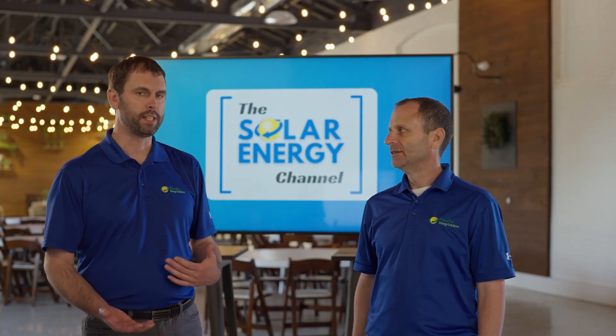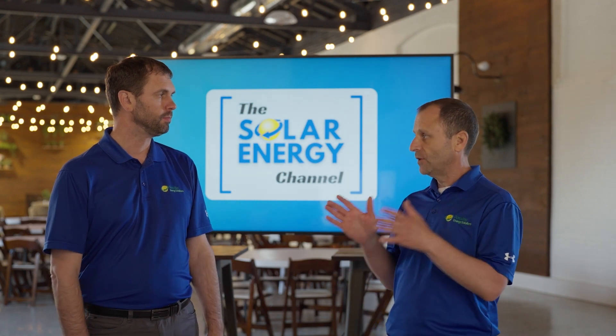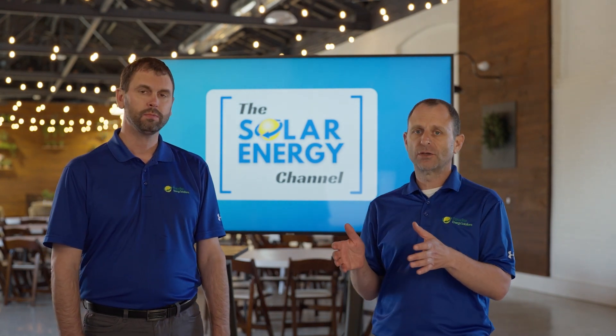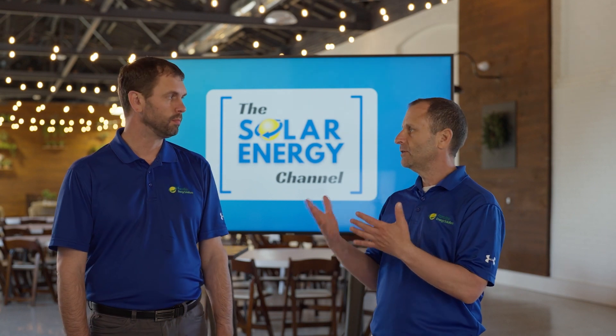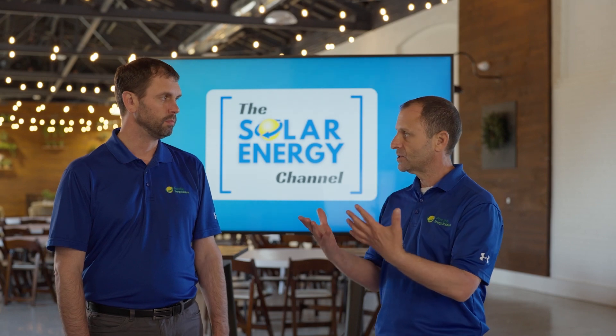So Warren, how long will it take someone to charge their electric vehicle? That's an excellent question and there are some variables involved in that too Charles. So first of all there are three different types of chargers — a level one, two, and three — and they charge at different rates.